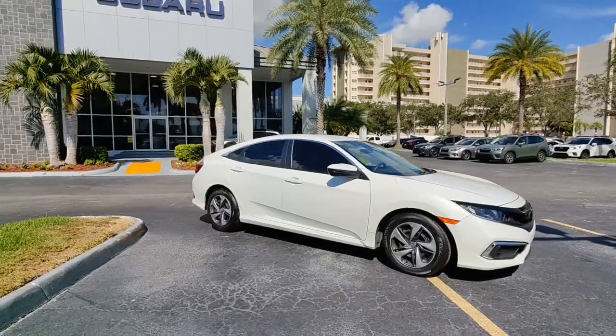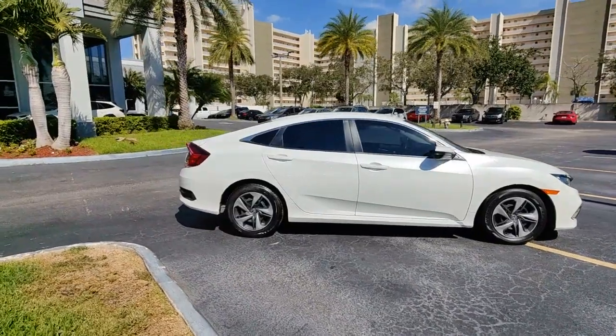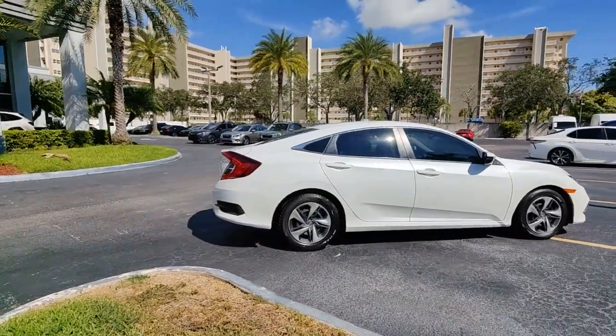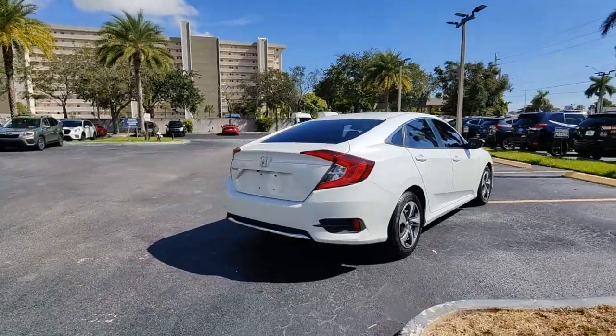Get acquainted with the 2020 Honda Civic. This vehicle is an outstanding buy with fewer than 20,000 miles on the odometer. Experience the perfection that is the Civic Sedan.